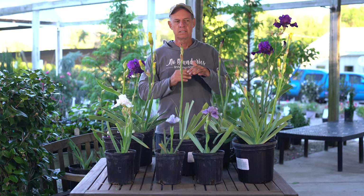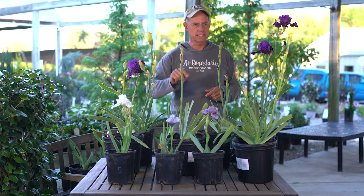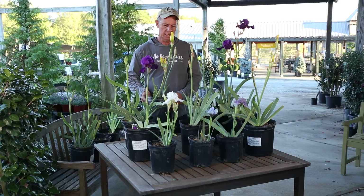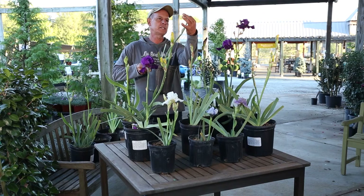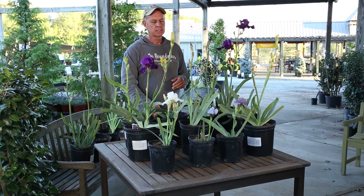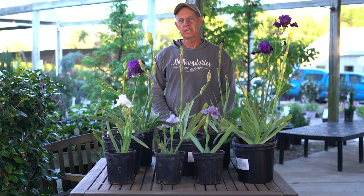Iris have varying levels of fragrance — these all smell like iris, what you would expect, but some are more fragrant than others. Harvest of Memories is super fragrant. This white one over here called Unchained Melody is just starting to pop — I'd probably wait two days to pick that stem. This is probably the most fragrant iris we have; you pick it and put it in your room and you're going to smell it anywhere in the house. The fragrance comes out really nice and strong especially the first several days after picking.